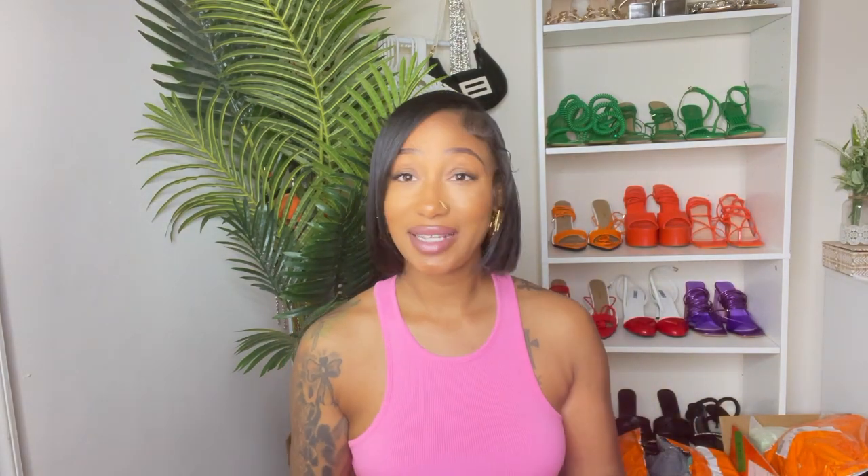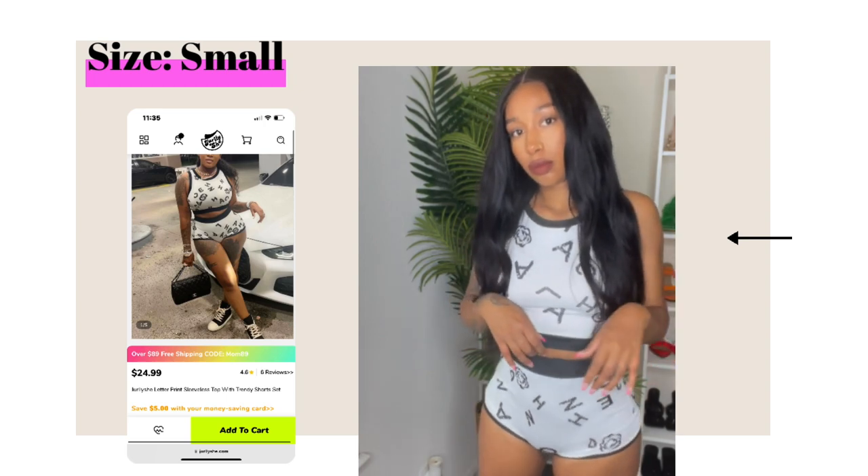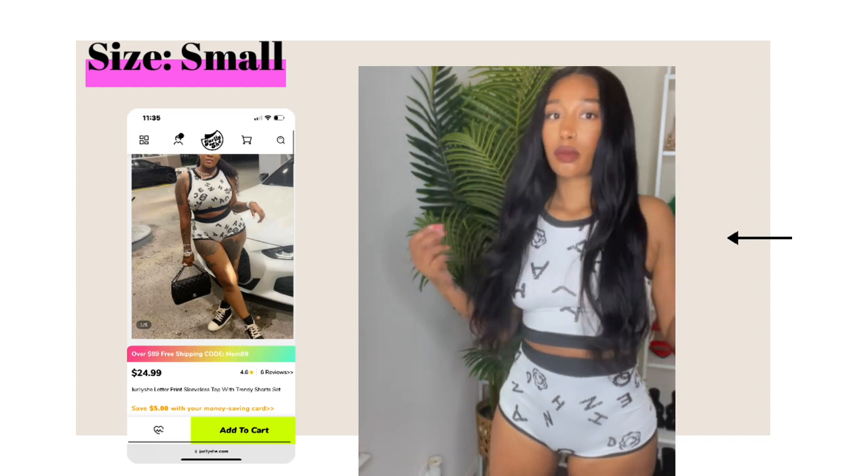This next outfit is a Chanel-inspired black and white two-piece. I only had the bottoms — I have no idea where the top is. I'll put a clip of me trying it on. It's cute, but I honestly would wear this as a swimsuit. The bottoms are really cheeky and revealing. If you like shorts that show your butt cheeks, you would love it — but that's not my preference. It was full-on giving swimsuit vibes. Cute piece, but not my favorite.